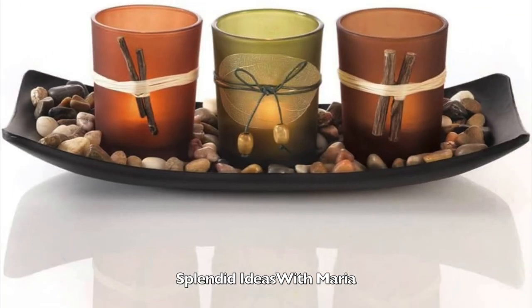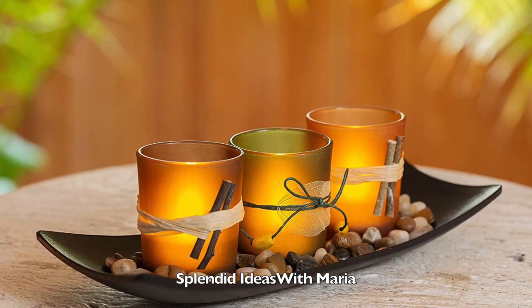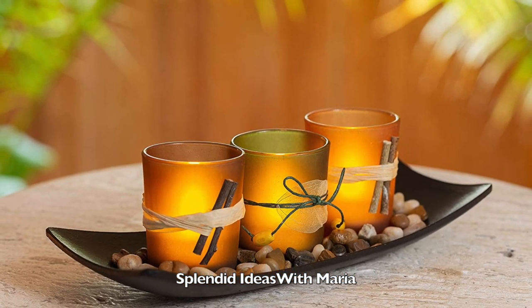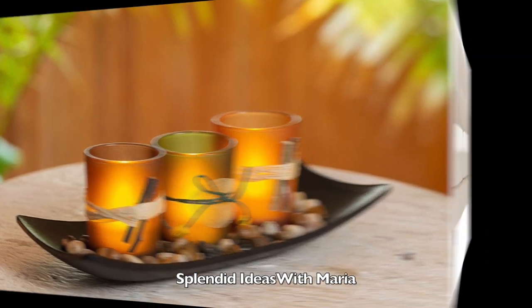Number four is the set of three glass votive holders on a wooden plate with stones. This elegant candlescaping set will look great in any room with its rich earth tones. Tea lights are included for each glass votive.